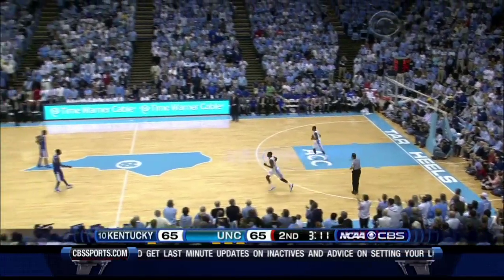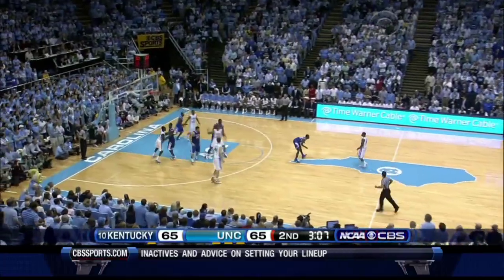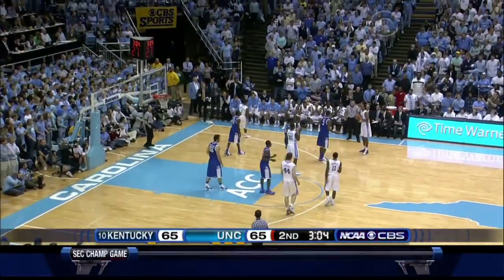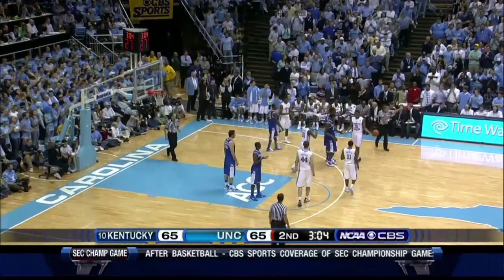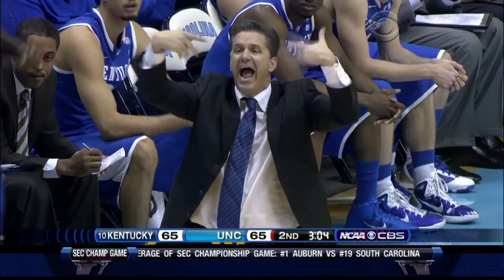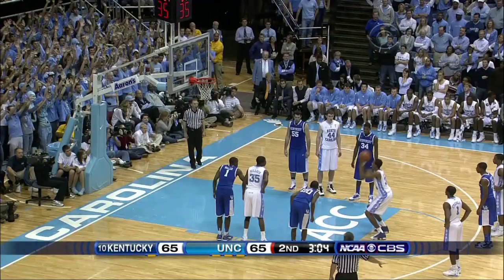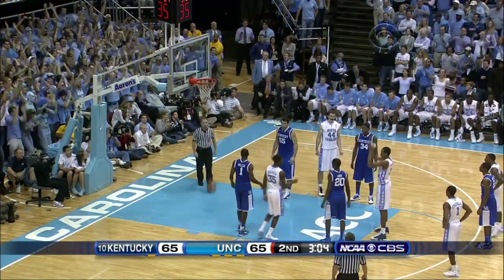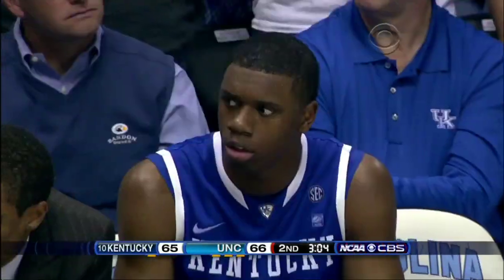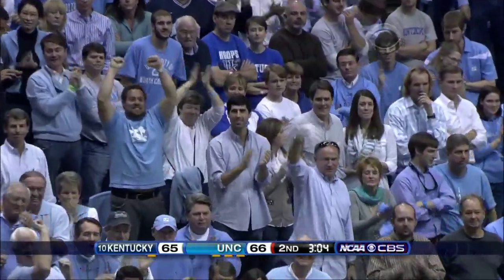65-65. 14 ties, 10 lead changes. Carolina has trailed by as many as eight, by as many as six in the second half and a five. And that's going to go against Jones — he's fouled out of the game. Nine points, six rebounds. Henson has struggled from the line. Not that time. Two air balls from the free throw line by John Henson.